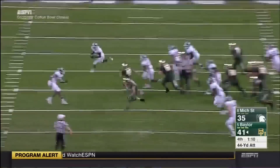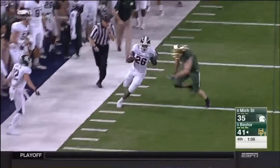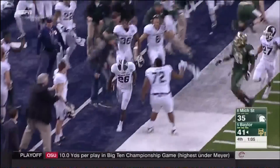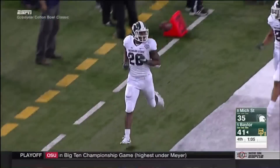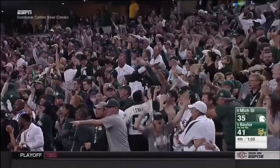It's blocked! The Spartans block it. Scooped up by the Spartans on the run. R.J. Williamson down the right sideline and out of bounds near midfield. That sideline's going wild. The Spartans get it blocked.